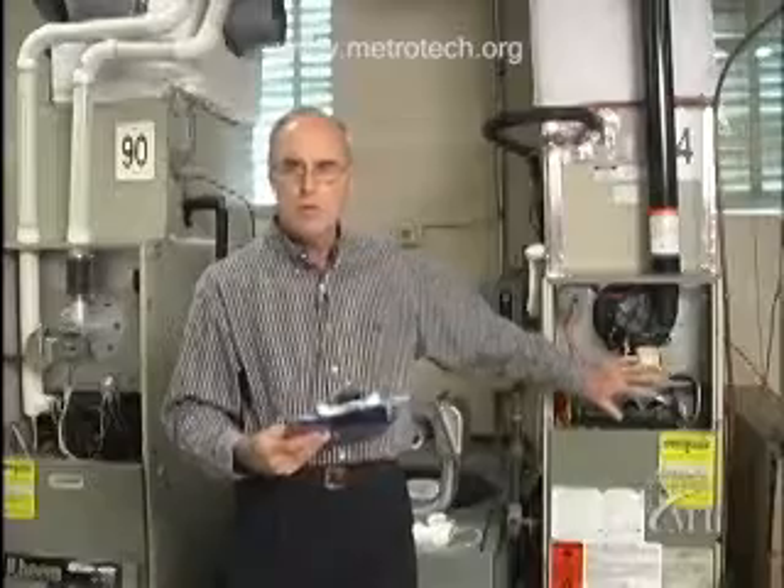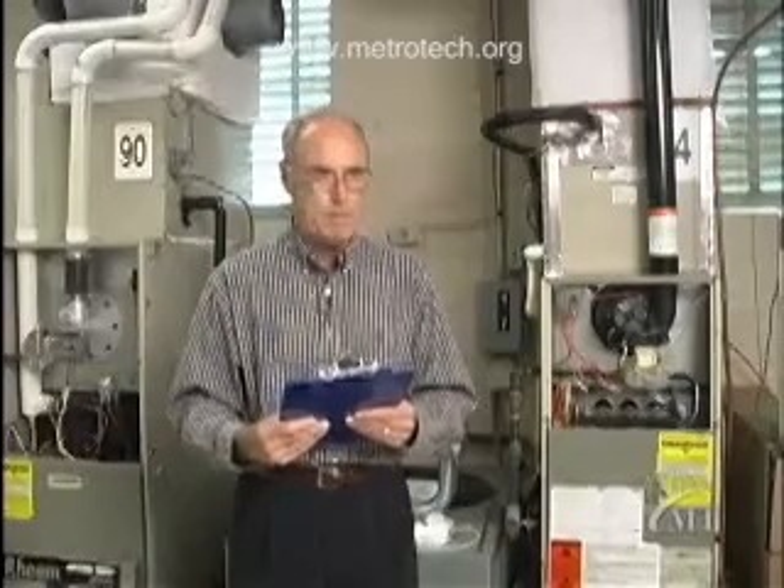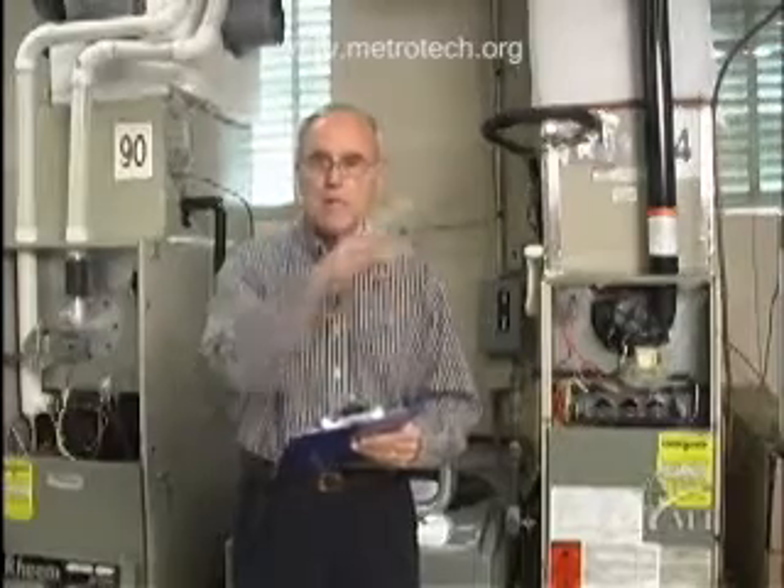I really don't recommend a homeowner attempt to service their own furnace — just don't do that. What I recommend is, first of all, know where your furnace is located. You may not know. It could be in an enclosure, in a closet in your home, it could be in the garage, it could be in an attic. But attempt to find out where your furnace is located.